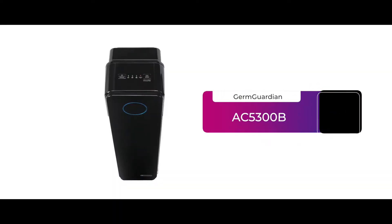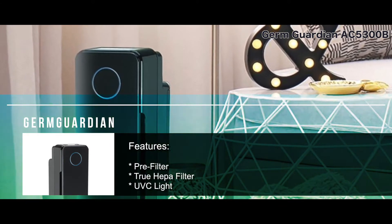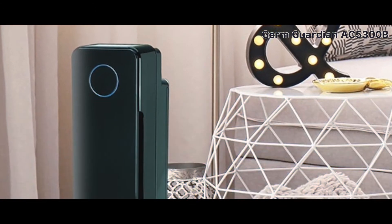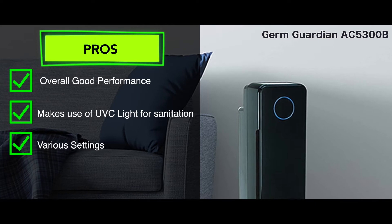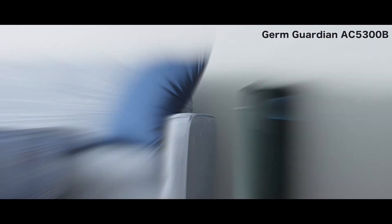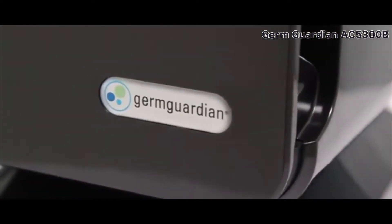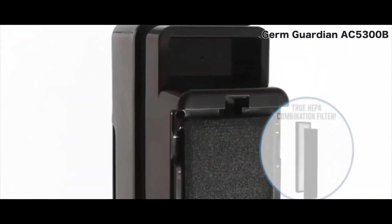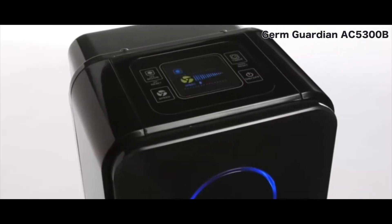First is the GermGuardian AC5300B. This air purifier is the classic three-in-one style air purifier. It features a pre-filter, a true HEPA filter, and a UVC light which sanitizes the air completely. Amongst its pros, it has an overall good performance, it makes use of UVC light for sanitization, and has various settings that can be set according to the need. One con though, it can produce some noise if set on the highest speed level. For those wanting a simple yet effective air purifier that filters out particles like dust, mold spores, pet dander, and other microorganisms that act as allergy triggers, this one will fit the criteria perfectly. It isn't very bulky, and it has a tower-like design that will look good no matter where it's placed.